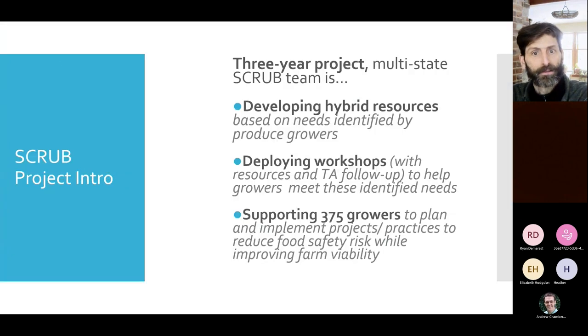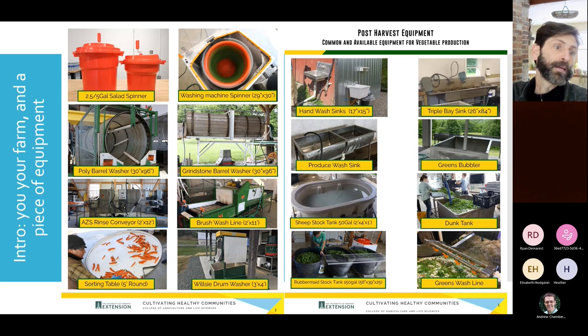All that we're doing with SCRUB is developing lots of different kinds of resources based on what growers we're meeting with have identified. We've done some surveys, workshops, and other kinds of events like this one. We're aiming to support several hundred growers over three years — meeting one-on-one, helping implement projects, thinking things through, and reducing food safety risks.